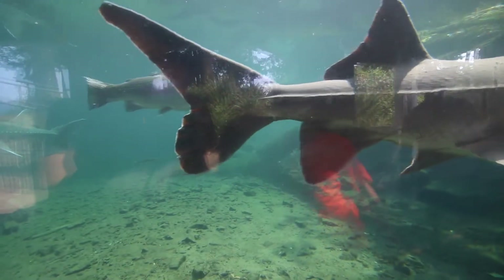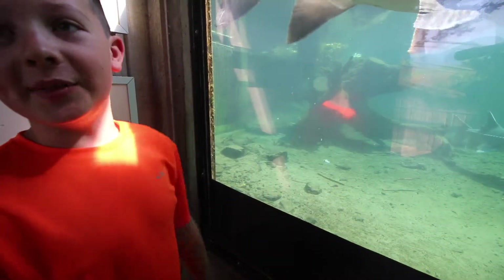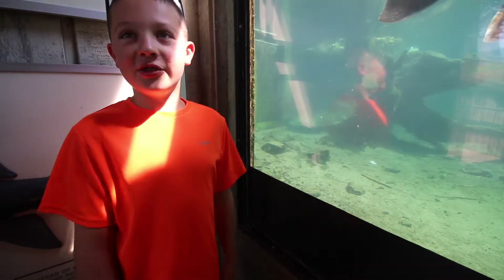This fish is named Herman. He is 450 pounds and he's 10 feet long and he's 75 years old. He's a sturgeon fish.